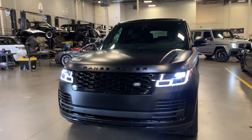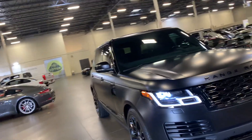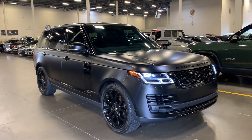This is David Carr at Earth Motor Cars, and this is your 2021 Range Rover HSE 525, Westminster Package, and it's an L. I hope to hear from you soon.